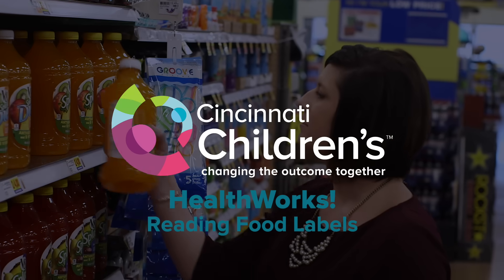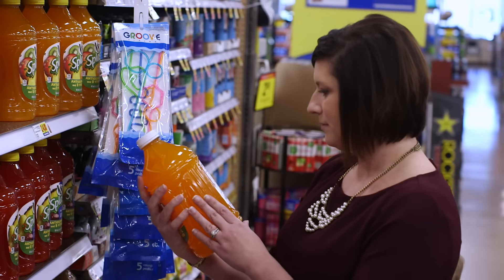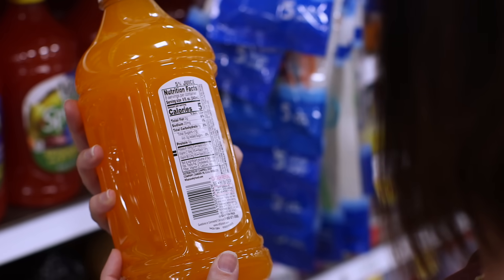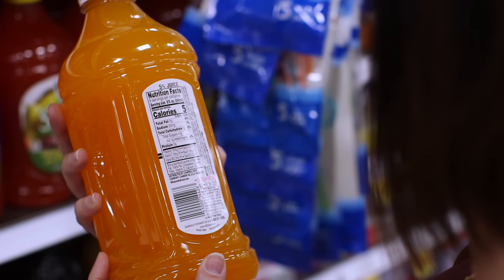A food label tells you the nutritional content of your food and can help you make decisions about which foods and drinks to buy at the store. You will find a nutrition facts panel on most packaged foods and drinks.